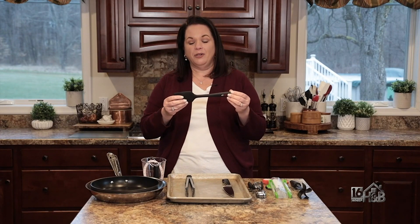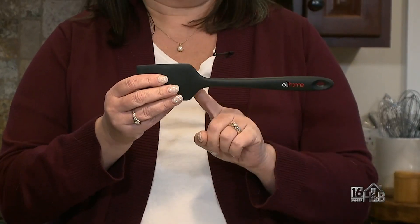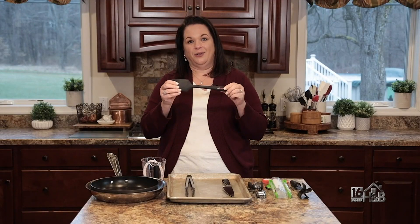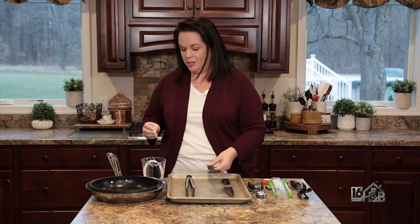Next up is a rubber spatula. I love rubber spatulas that are all one piece. That's great because then bacteria doesn't get caught in between the two separate pieces. So look for that when you're shopping for a kitchen spatula.